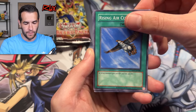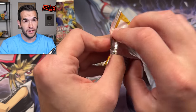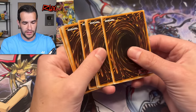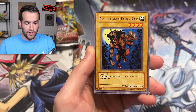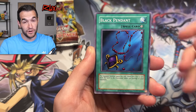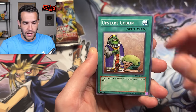We have Rising Air Current and Barrel Dragon. Still no Blue Eyes. We've opened a lot of Retro Pack — for the ratios of this set, we've opened a lot. There's something about these Blue Eyes cards — they just do not want to be pulled. Armed Ninja, Gazelle the King of Mythical Beasts — this monster moves so fast it looks like an illusion to mortal eyes. Black Pendant, Cannon Soldier, Giant Germ, Toon Mermaid, Mystic Tomato, Upstart Goblin.